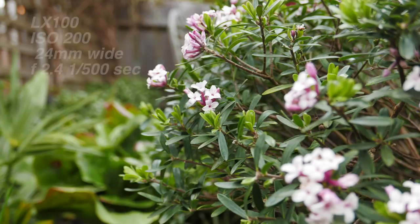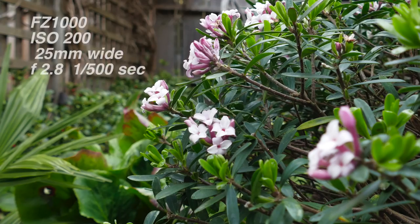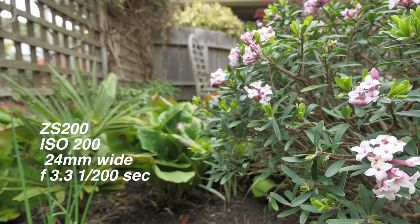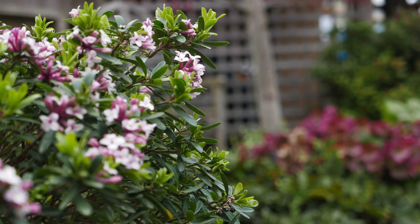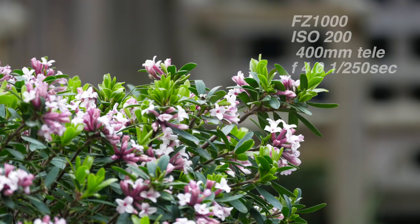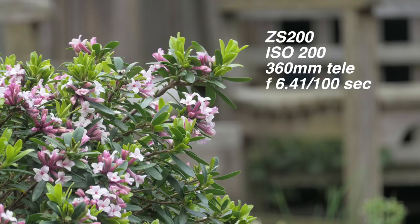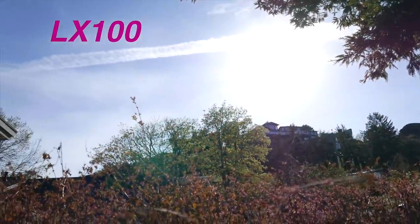Depth of field is a big issue, especially when dealing with small f-stops. The LX100 at wide angle f/2.4 blurs the background nicely. The FZ1000 at f/2.8 does a pretty good job. The ZS200 at its wide setting f/3.3 shows a lot of detail in the background. In the LX100's tele setting at f/2.8 the background blurs out nicely, and same with the FZ1000. But on the ZS200 at telephoto, even at f/6.4, you can blur the background — so there is a way of controlling depth of field.